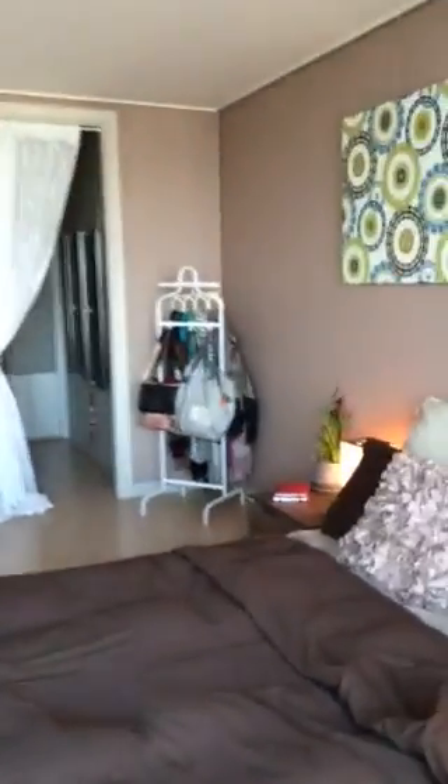Through here is the master bedroom. It came with what's equivalent to a queen-size bed, two nightstands, as well as a dresser. I also purchased another dresser, and we've slowly picked up some things.